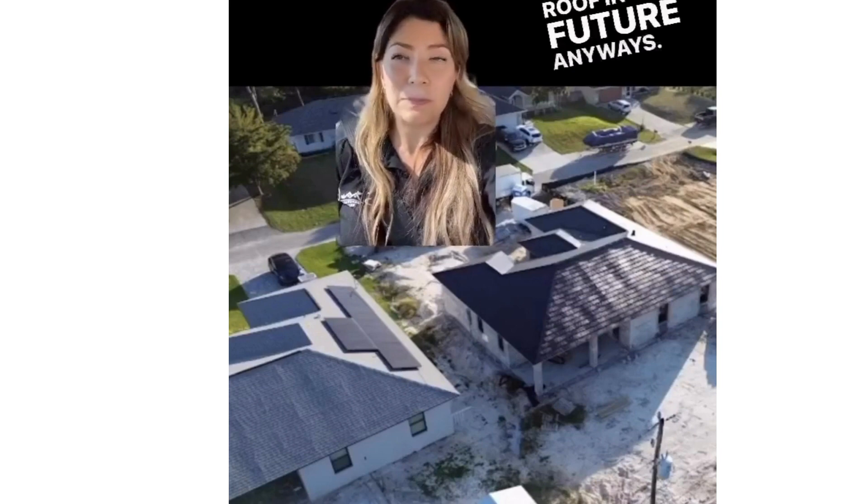I just wanted to show you guys the difference between one and the other.